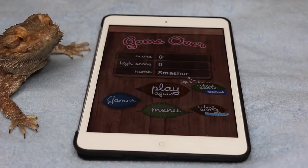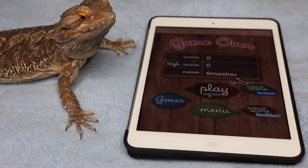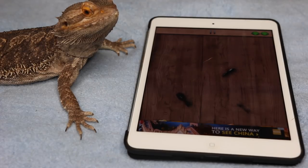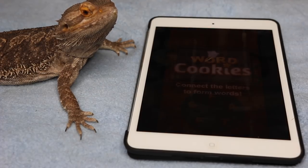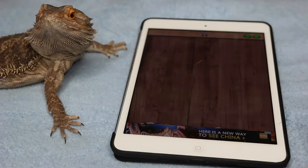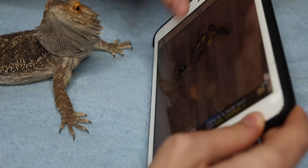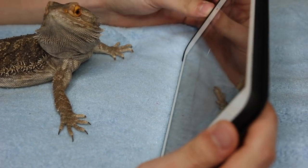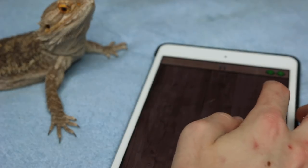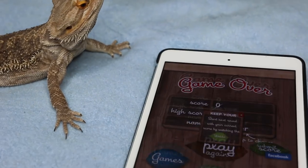Next we have my bearded dragon Malachi and something tells me he's gonna be a little bit better at this. All right, are you ready? Let's do this. Malachi, they're right there. He was so close. We're gonna try this again — I'll help you out. Come on, you just need to get one of them, just one. They're right in front of you. Okay, this is your last chance. All right, that was a good try.